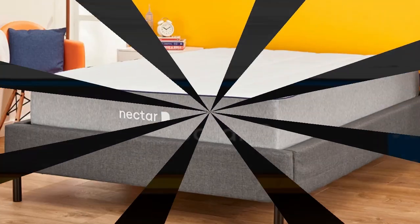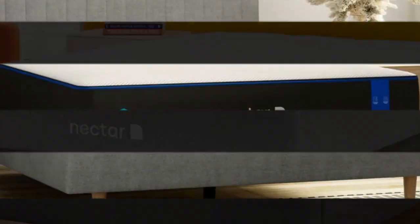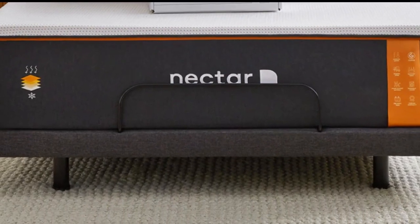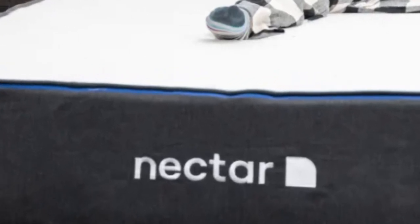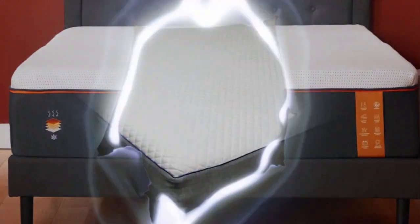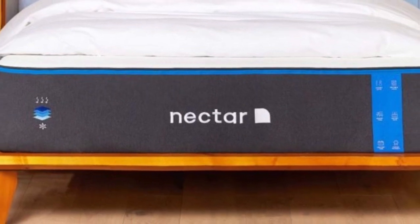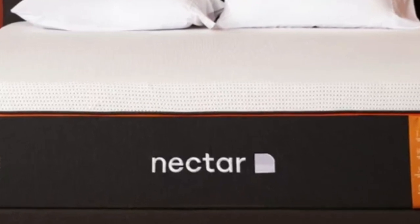Even though it contains multiple layers of high-performance memory foam, the Nectar has a competitive price that is well-suited to furnishing an Airbnb or vacation rental. The Nectar is an all-foam bed with two comfort layers, with the top layer made with gel-infused memory foam that measures 2 inches thick and is quilted into the mattress cover. The bottom layer is 3 inches and made with high-density polyfoam, which prevents you from sinking too deeply into the mattress. Combined, the Nectar's comfort system uses 5 inches of foam, allowing it to effectively cradle the body's pressure points and isolate motion.